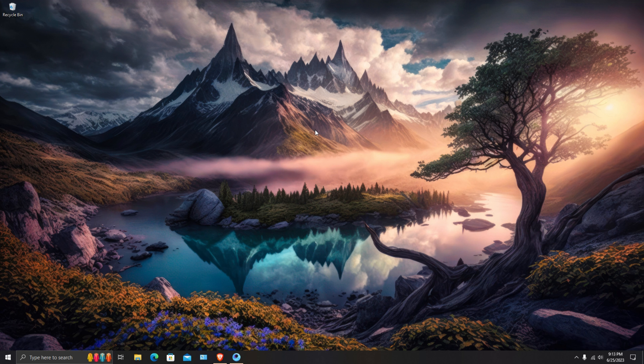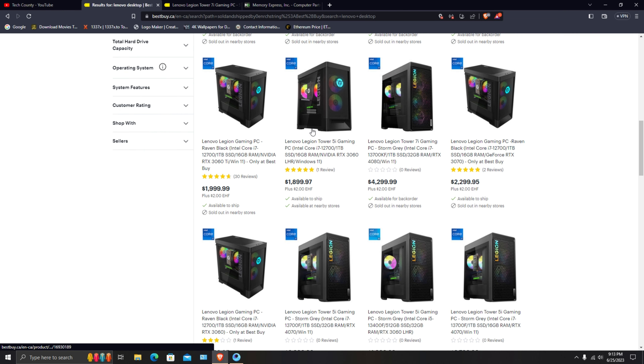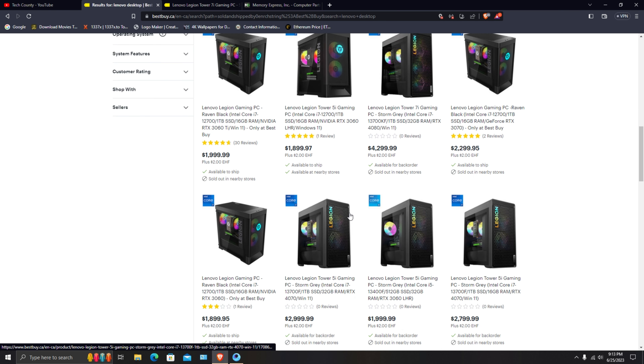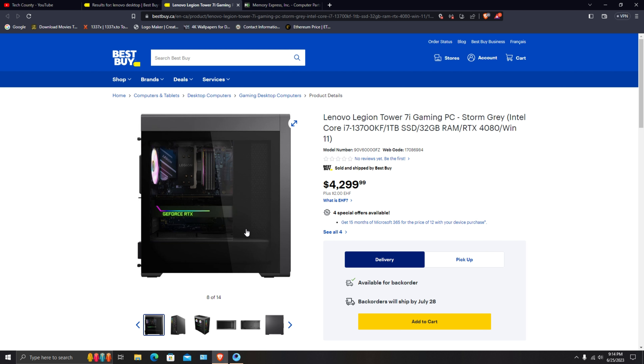Hello and welcome to another video. In this one we are going to look at a gaming desktop from Lenovo. I've been looking at this PC for a while and wanted to share the specs, the price range, and then what you can build for the same price if you're thinking of building a computer. Without wasting time, let's jump into it — here is the Best Buy website.